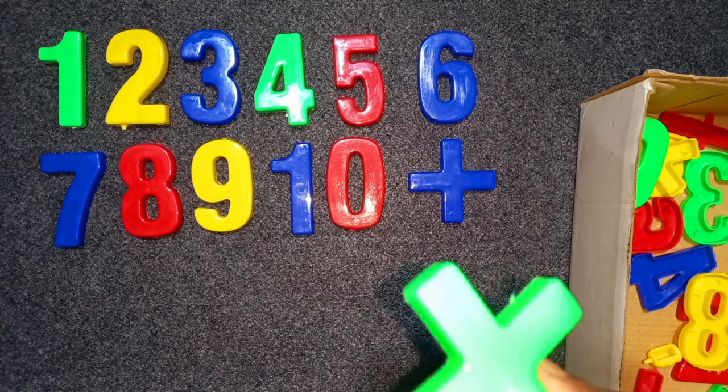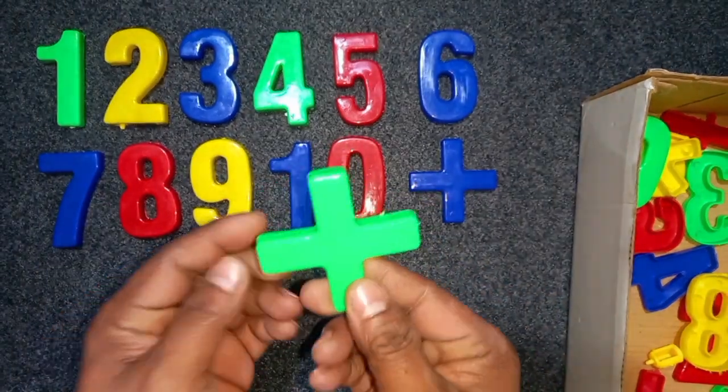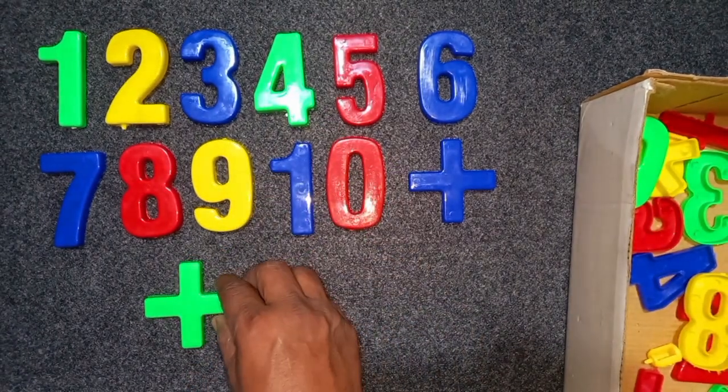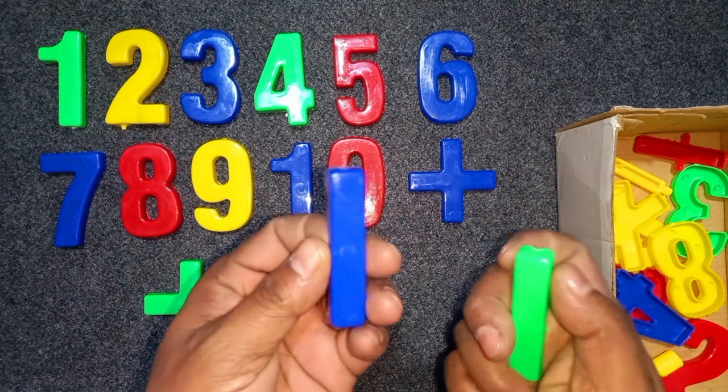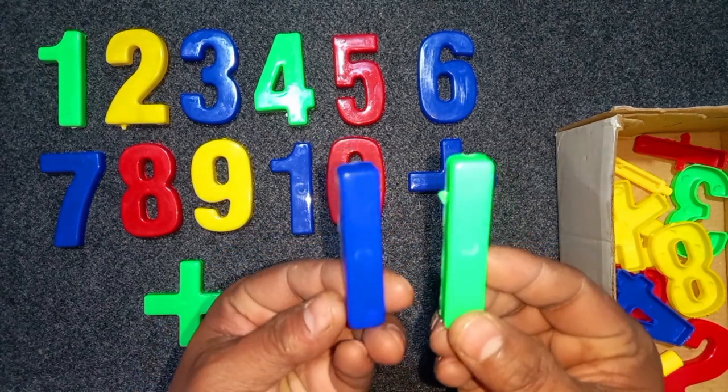Blue color ten, green color plus, blue color minus, green color minus.